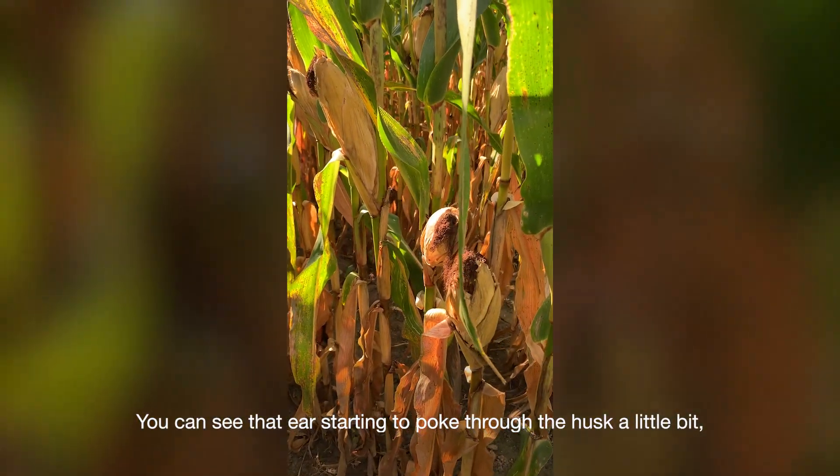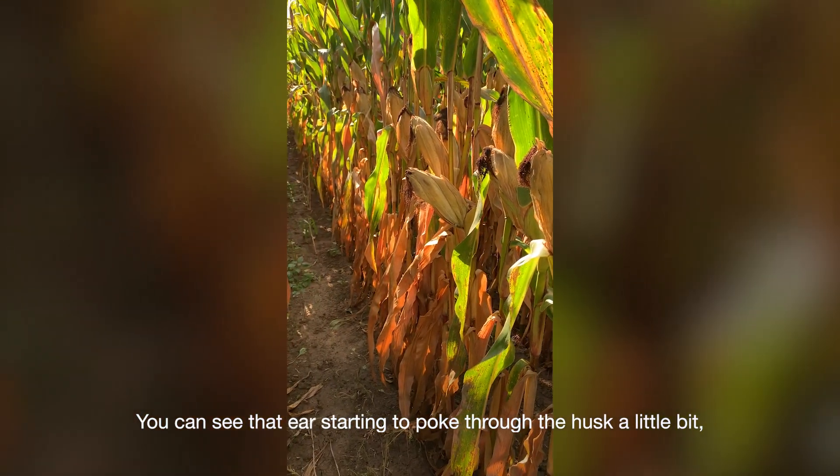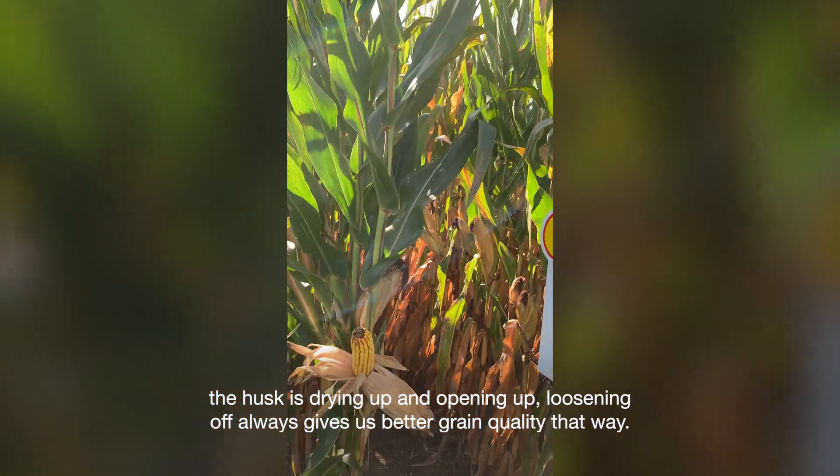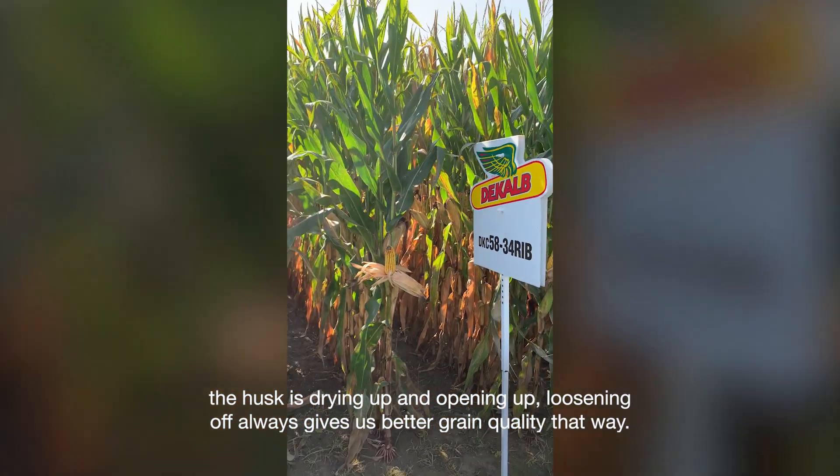You can see that ear starting to poke through the husk a little bit. The husk is drying up and opening up, loosening off — that always gives us a better grain quality.